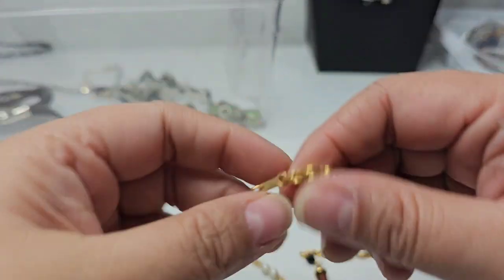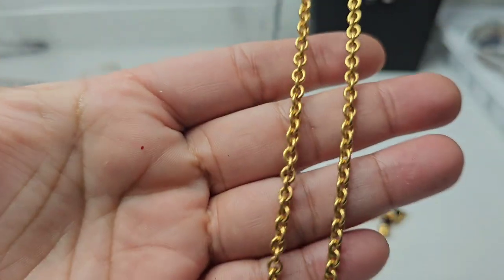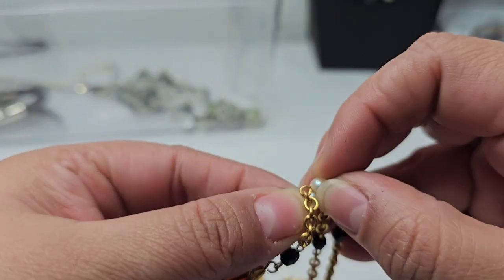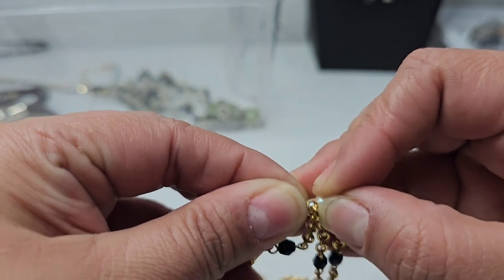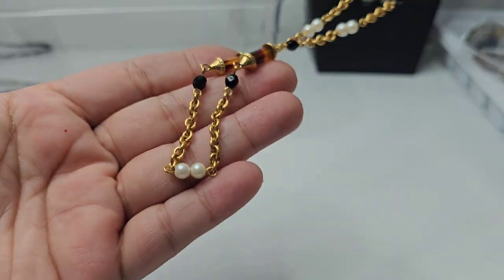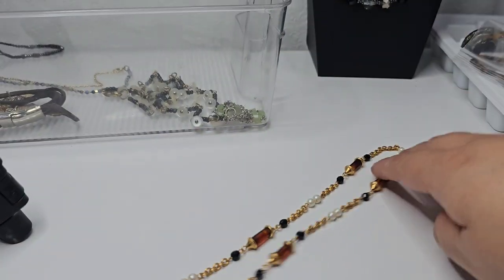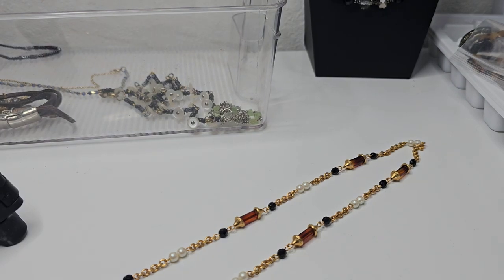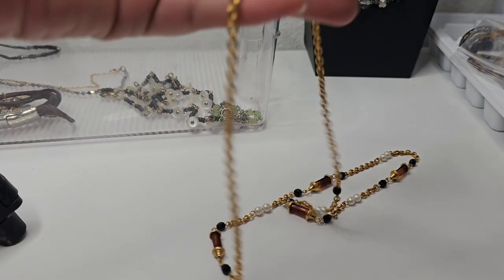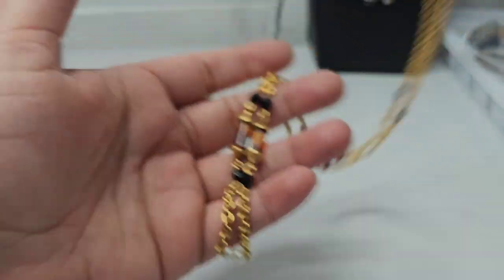Here we have a gold tone necklace. I don't see any markings — I'll have to google lens it. The chain is in really good condition and it has these pearl-like elements. The drop is 14 inches. This one is in really good condition — nothing wrong with it, the gold color is intact, nothing chipping.